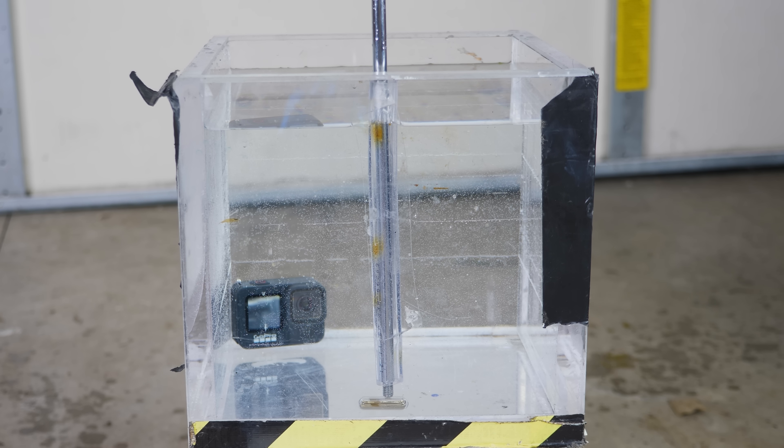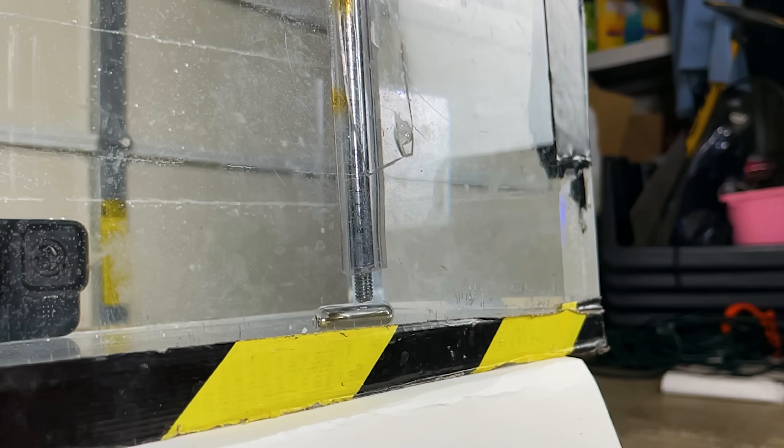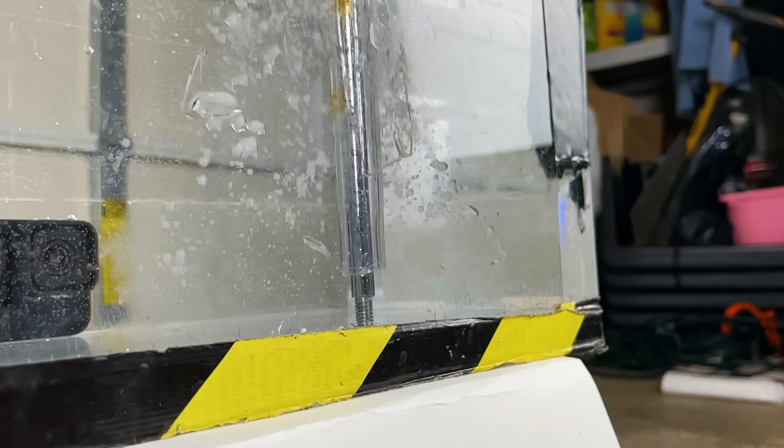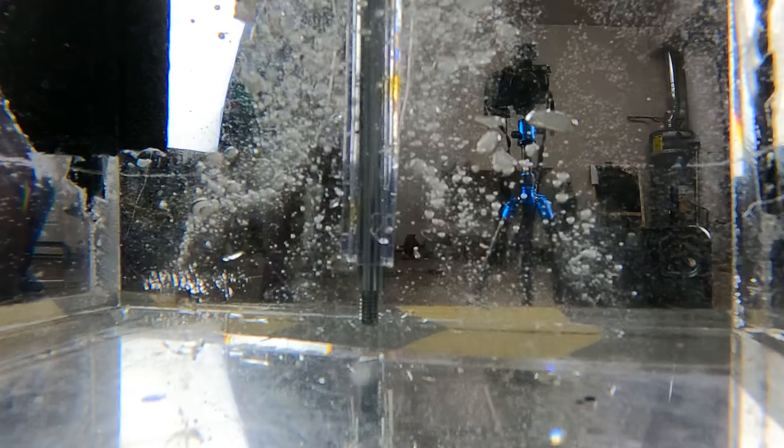Three, two, one. You can see the cesium instantly convert the water to hydrogen gas. This causes a pneumatic spring effect where the gas explodes out and then collapses back and then explodes out again really fast.